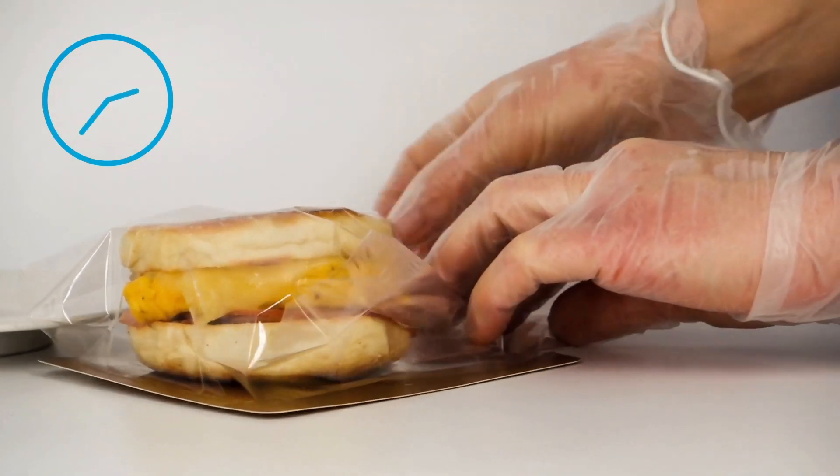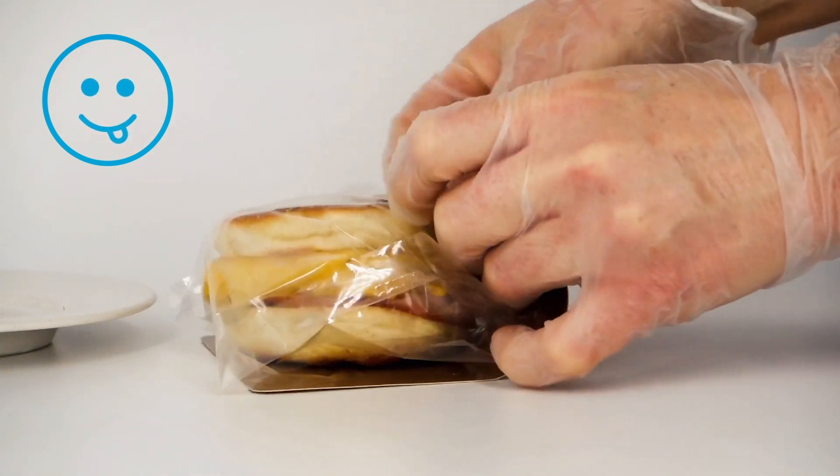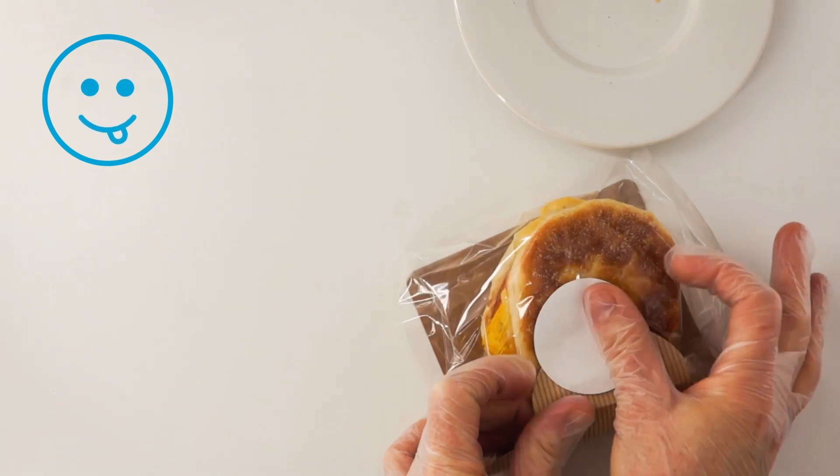HandWrap keeps sandwiches fresh in hot cabinets for up to 4 hours and maintains product integrity by keeping food hot and tasty, not dry and hard.